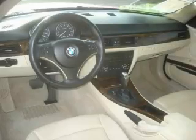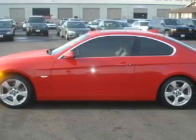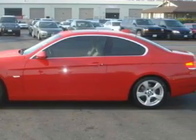The refined 6-cylinder engine, connected to a smooth shifting automatic transmission, flows cleanly and smoothly. Contact us today and schedule your opportunity to see this car in person.